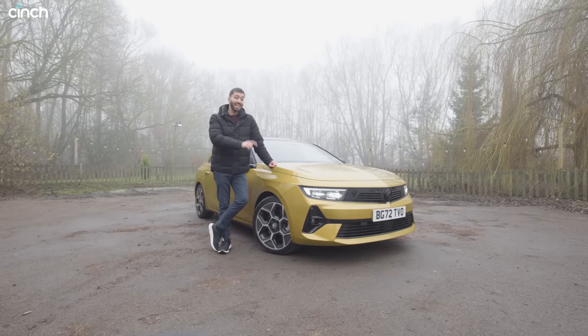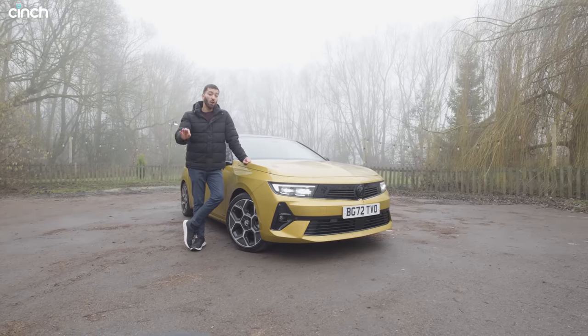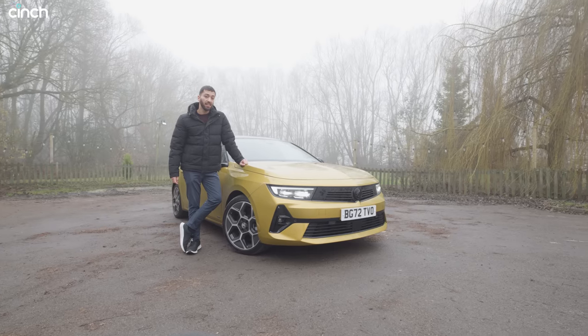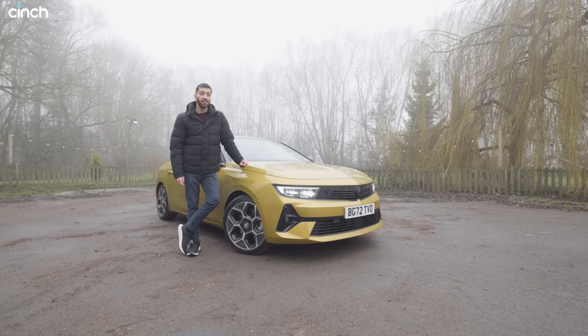But at almost £44K as it stands here, this Ultimate grade plug-in hybrid Astra is going to have to do a lot more to attract the buyers — the fleet owners or the long-distance drivers that normally go for plug-in hybrid cars these days. Has it got more than just good looks? We're going to hit the roads of Oxfordshire to find out.